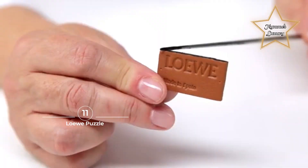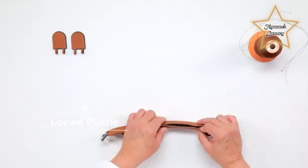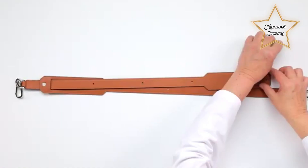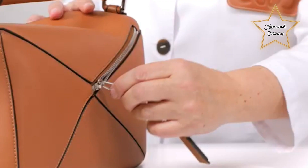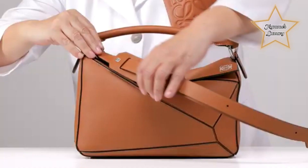Number 11: Loewe Puzzle. A contemporary geometric feat, the Puzzle bag is structured yet slouchy and can be worn in many different ways. You can use it as a shoulder bag, crossbody, tote, clutch, or even a backpack. Talk about value for money and elegance.